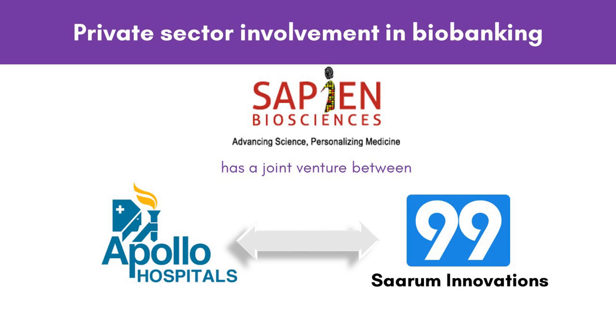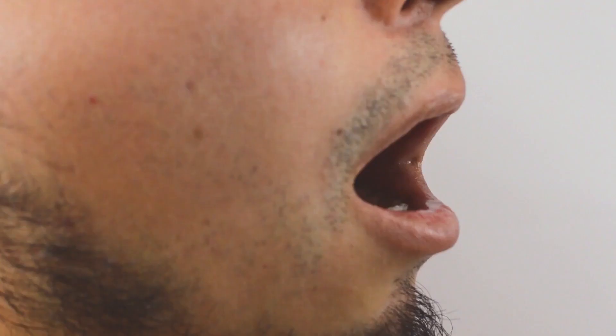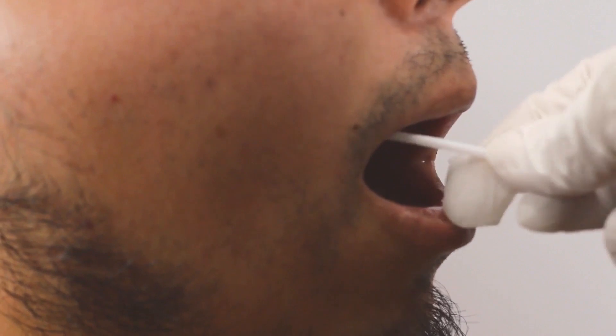Private sector involvement in biobanking is expanding its scope. For example, Sapien Biosciences, a personalized medicine company, has a joint venture between Apollo Hospitals and Sarum Innovations that seeks to combine the expertise of the Apollo Hospital Group and Sarum's R&D in novel clinical applications. The company will access the Apollo network for its biobanking needs. Besides institutional biobanks, there are commercial biobanks and non-profit organizations that collect biological data. These non-profit organizations conduct health fairs or medical camps with screening of blood pressure, urine, and blood tests. Multinational companies providing services for ancestry determination have commercial biobanks that collect biological specimens like saliva and test these for verification of ancestry.